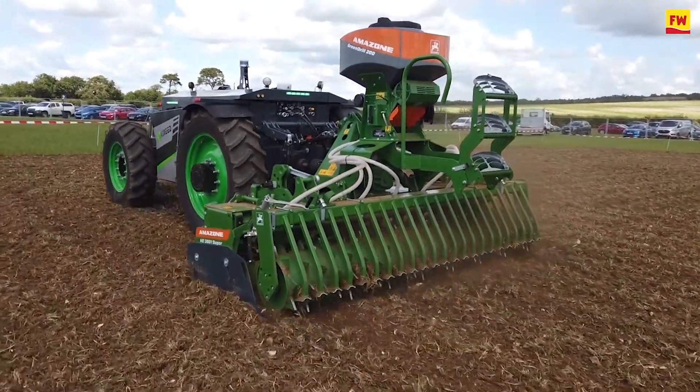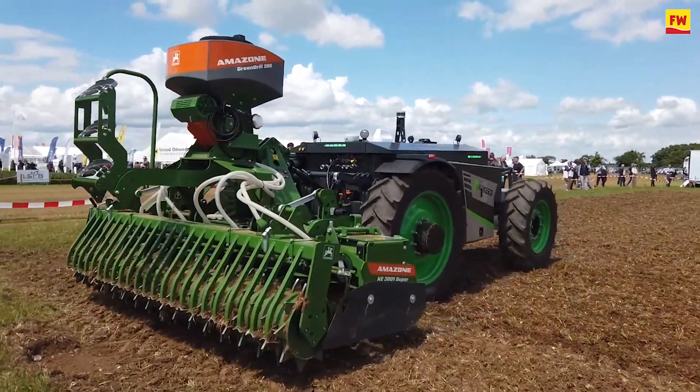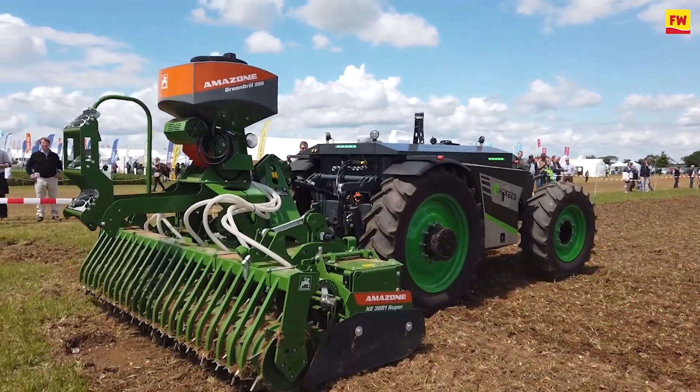It's quite a light machine. It comes with a three and a half ton empty weight, and in combination with big tires — 710 millimeters — we see a lot of potential, especially on grassland farms.